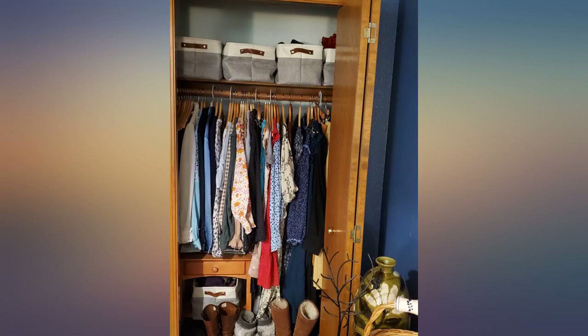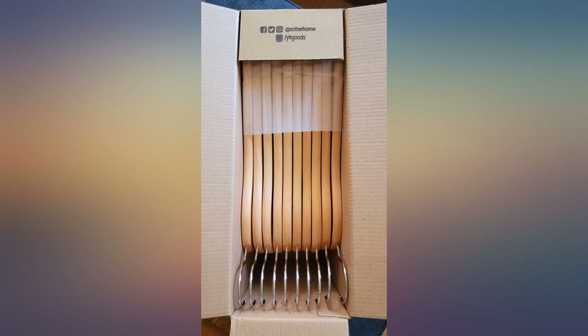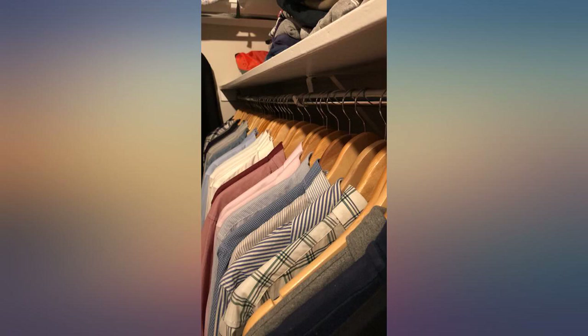I have been looking for wooden hangers mostly because they look so much nicer than plastic ones. I ordered two packs of these to try out and liked them enough to order two more to switch out the rest of the hangers on this rack. These clothes hang in an open area and I hated how tacky the plastic hangers looked, but had been too cheap to buy wooden. I'm glad I did.